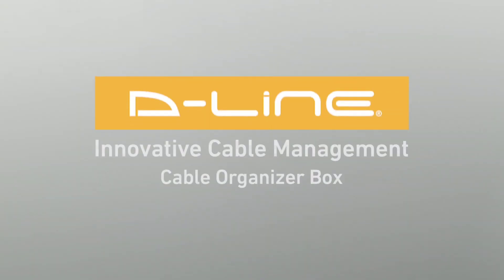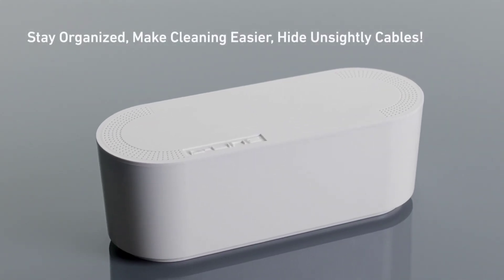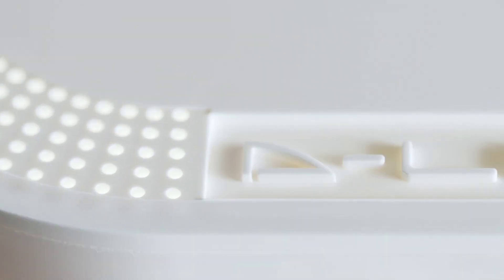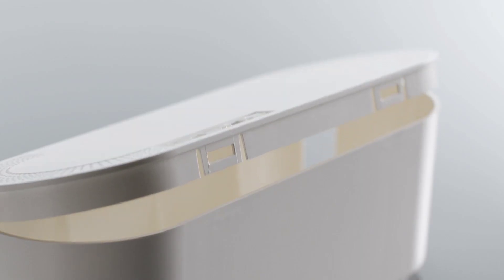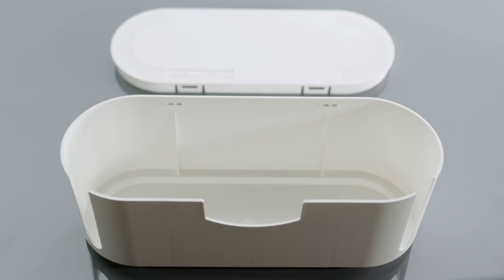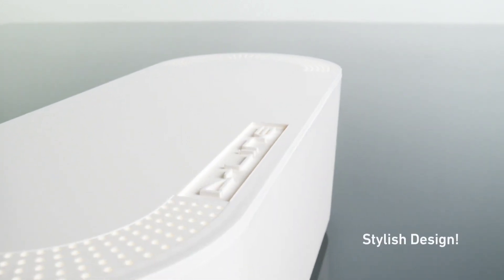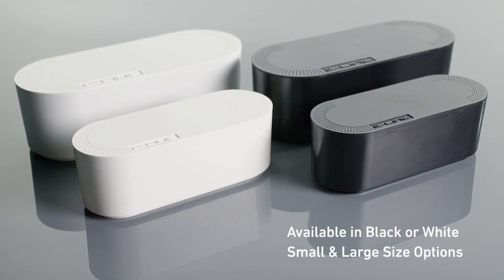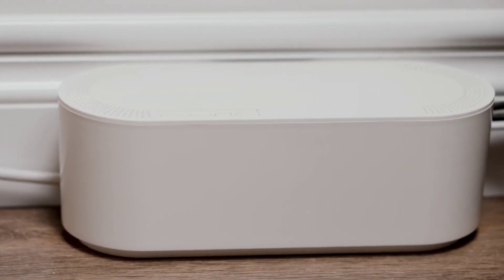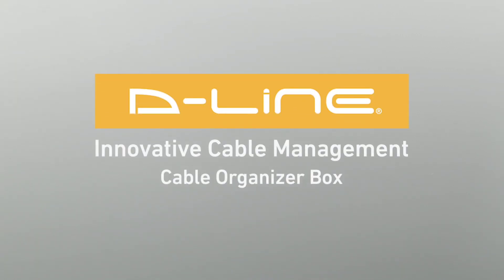Number seven: D-Line Cable Management Box. The smart and easy way to hide six-way extension blocks and cable clutter. Eliminates trip hazards and minimizes wasted floor and desk space. Made in the UK from electrically safe, robust ABS material, with three rear cable entry/exit points. Tuck all those messy wires neatly into this cable management box. For anyone who is type-A or ultra-organized, this needs to be added to your must-have list, stat. You are truly a lifesaver, TikTok.